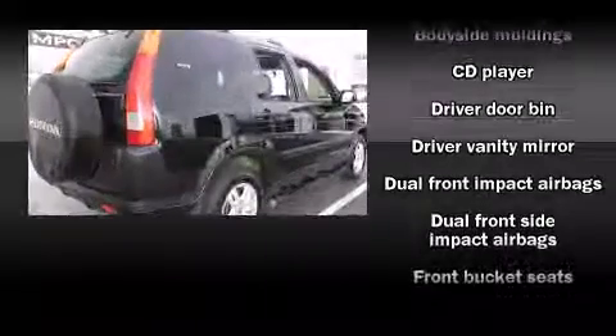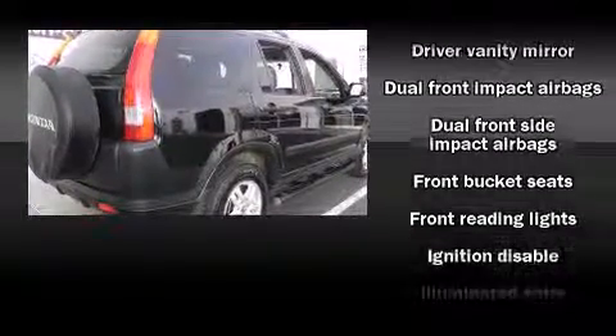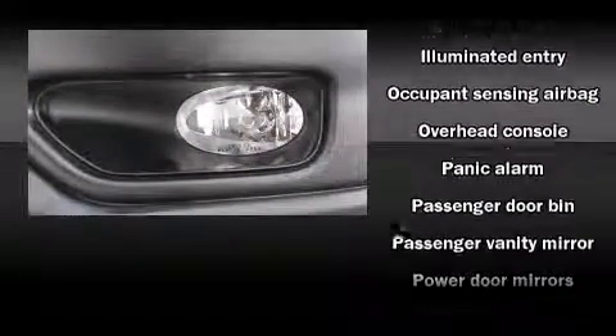Honda also prioritized safety and security with features such as dual front impact airbags, front side impact airbags, ignition disabling, and four-wheel disc brakes with ABS.